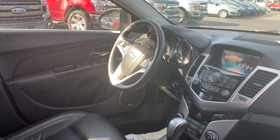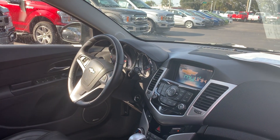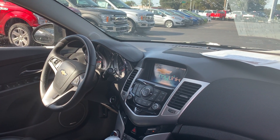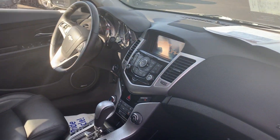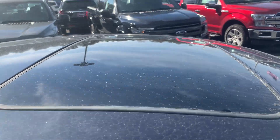Power driver's seat, power windows, power locks, power mirrors, leather wrap steering wheel, cruise control, push-button start, Pioneer audio, Bluetooth for your cell phone, automatic transmission, traction control, remote start, power sunroof.